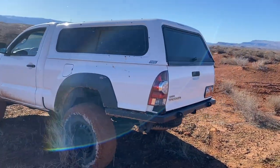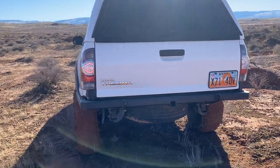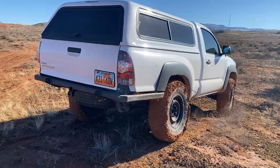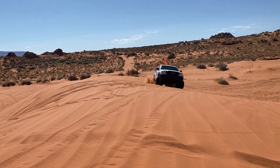If I was trying to make the Tacoma into a rock crawler, I 100% would have gone with some sort of selectable locker front and rear, and I probably would have done 5.29 gears. With the 33-inch tires, I think the 4.88 is about perfect — I think 34s would be good as well.